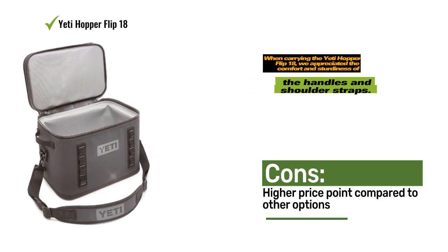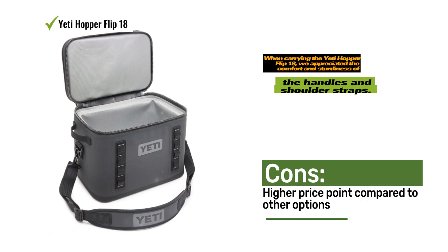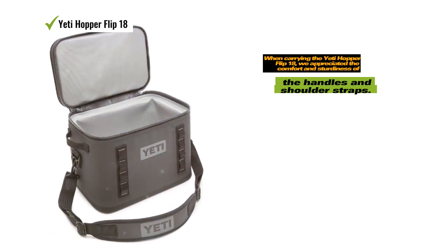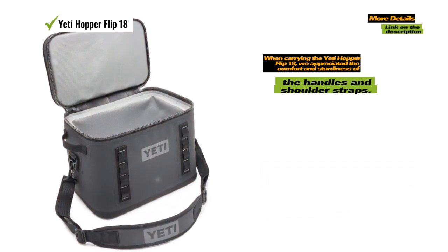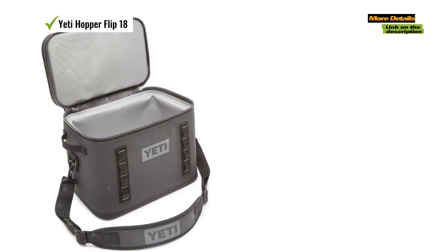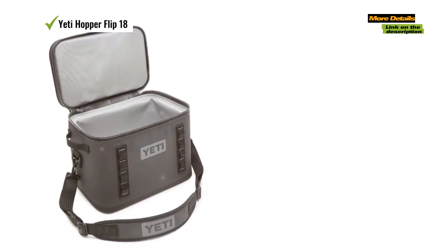It remains comfortable to carry even for extended periods, and the hitch points on the front allow for easy attachment of various gear within reach. For those willing to invest in a luxury soft cooler, the Yeti Hopper Flip 18 is a heavy-duty choice that excels in keeping ice frozen for extended periods.